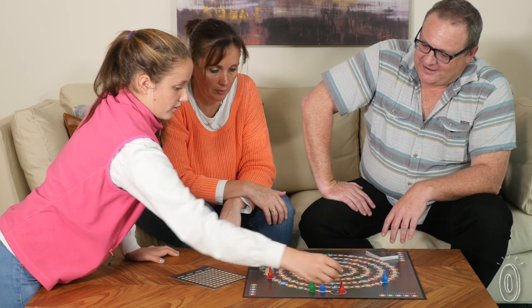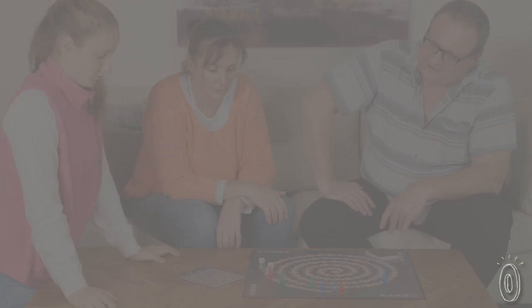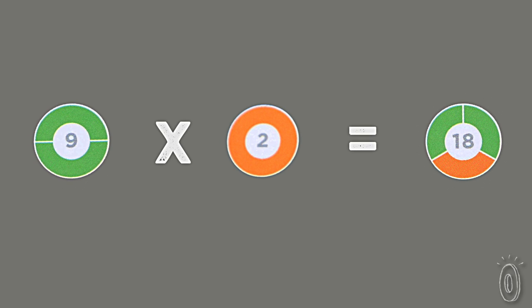At the heart of the game is the idea that you can express multiplication and division using color, and that it takes what often is an abstract, difficult, rule-following process and turns it into a visual, colorful, intuitive process.